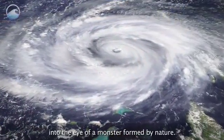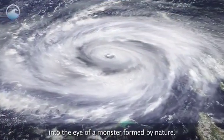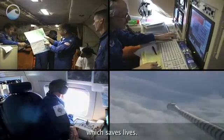Hurricane hunters take a literal look into the eye of a monster formed by nature. Their courage helps further science, which saves lives.